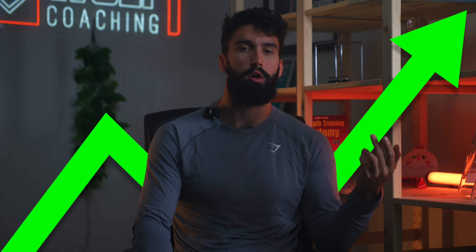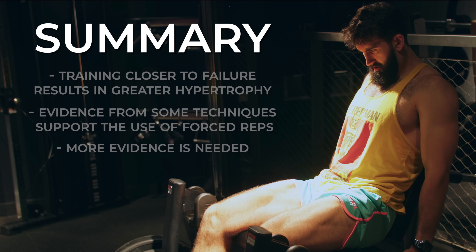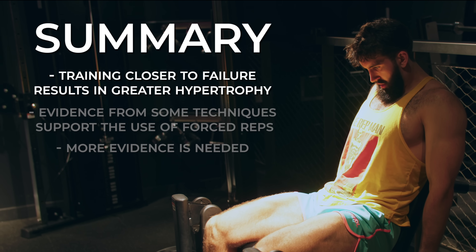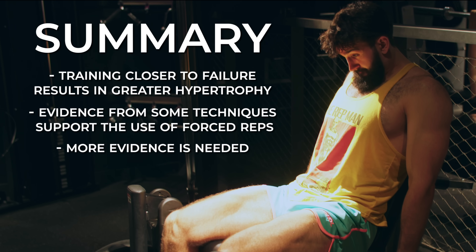Before we get carried away with pre-exhausting and forced reps on everything, there's an important caveat to the Trinidad and Aguirre studies: the training was not volume-equated. The pre-exhaust groups performed an additional set of leg extensions that the traditional group didn't do. Since more volume reliably causes more muscle growth, it's difficult to ascertain whether the difference was due to pre-exhausting and going past failure, or simply the additional set. Regardless, these findings provide some support for the concept of forced reps. To summarize: training closer to failure causes greater muscle growth. Preliminary evidence from drop sets and, to a lesser extent, pre-exhaust provides some support for forced reps, though it is somewhat indirect and the number of studies — for pre-exhaust especially — is limited.